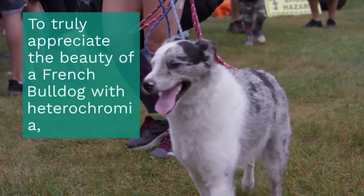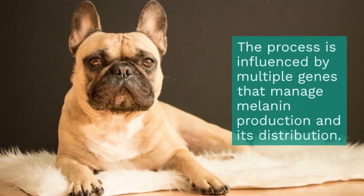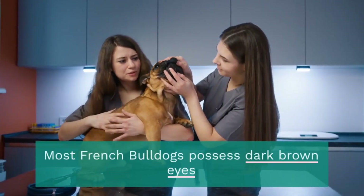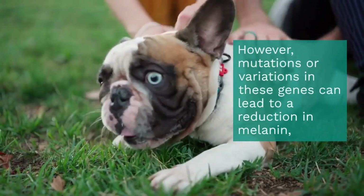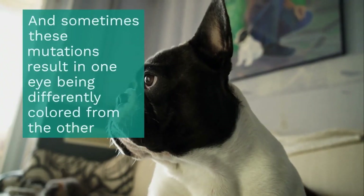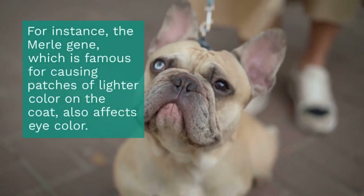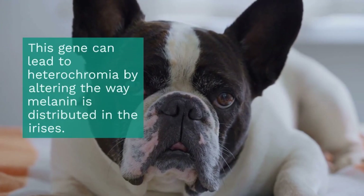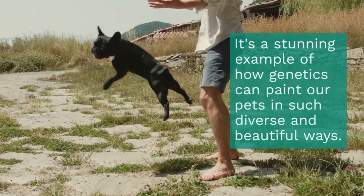To truly appreciate the beauty of a French Bulldog with heterochromia, one must dive into the genetics of eye color. The process is influenced by multiple genes that manage melanin production and its distribution. Typically, most French Bulldogs possess dark brown eyes due to dominant melanin genes. However, mutations or variations in these genes can lead to a reduction in melanin, giving rise to lighter colored eyes such as blue or hazel, and sometimes these mutations result in one eye being differently colored from the other. The Merle gene, famous for causing patches of lighter color on the coat, also affects eye color and can lead to heterochromia by altering the way melanin is distributed in the irises — a stunning example of how genetics can paint our pets in such diverse and beautiful ways.